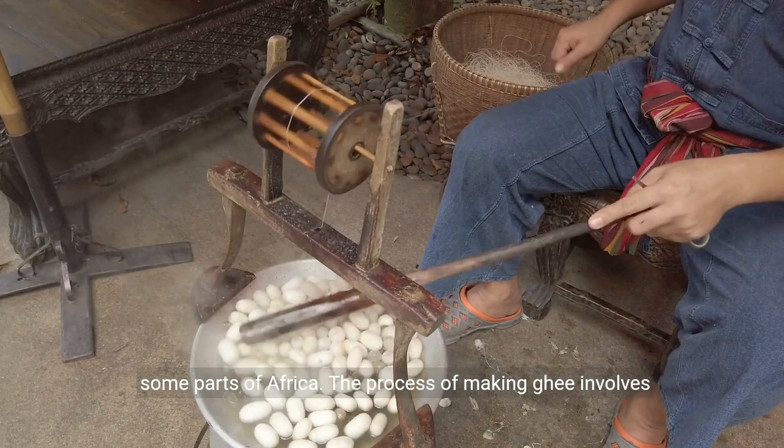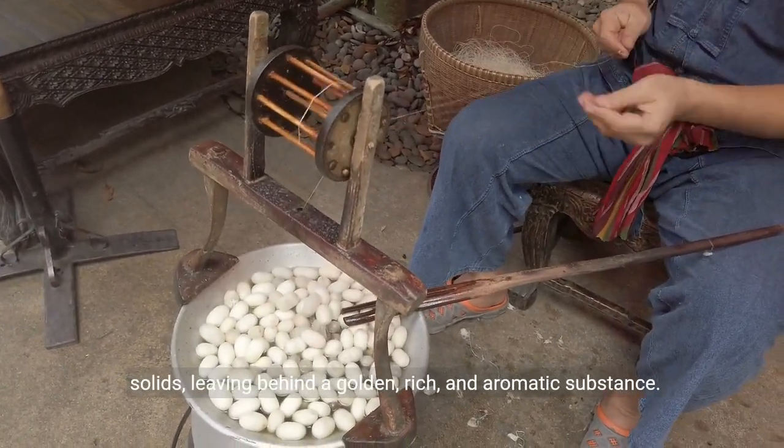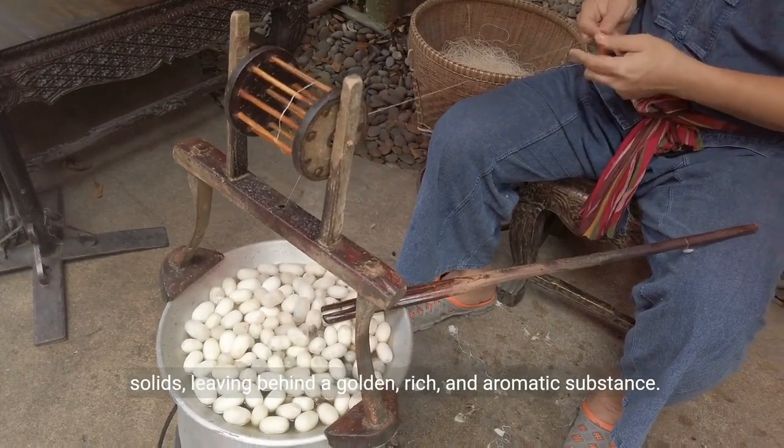The process of making ghee involves simmering butter to remove water content and separate the milk solids, leaving behind a golden, rich, and aromatic substance.